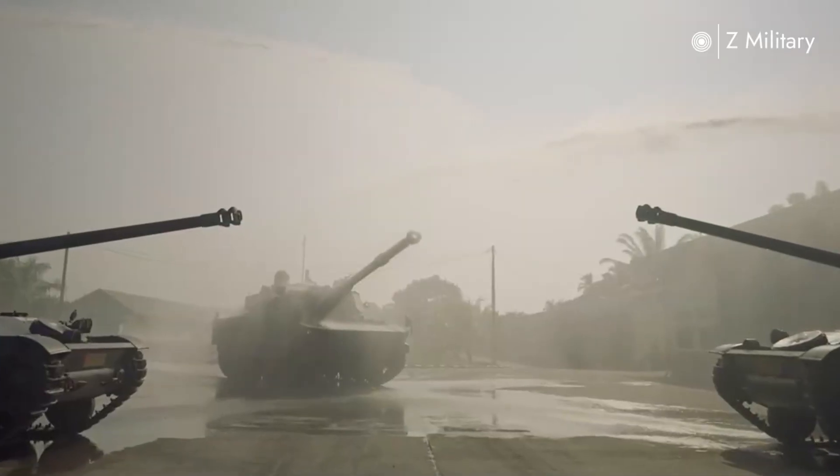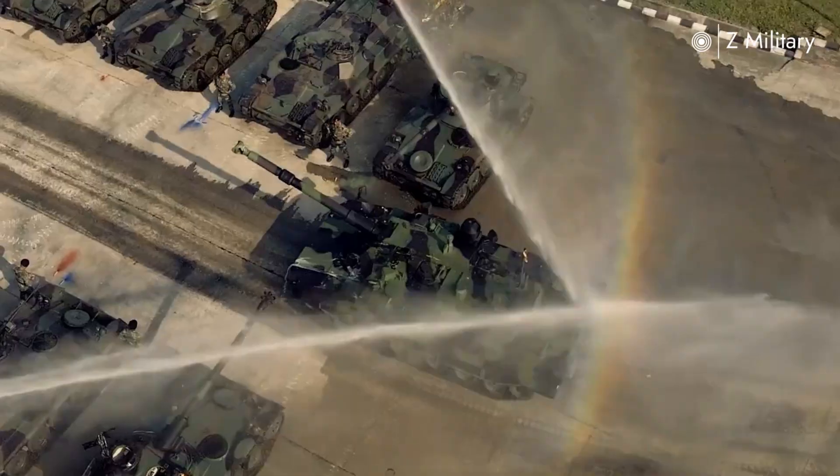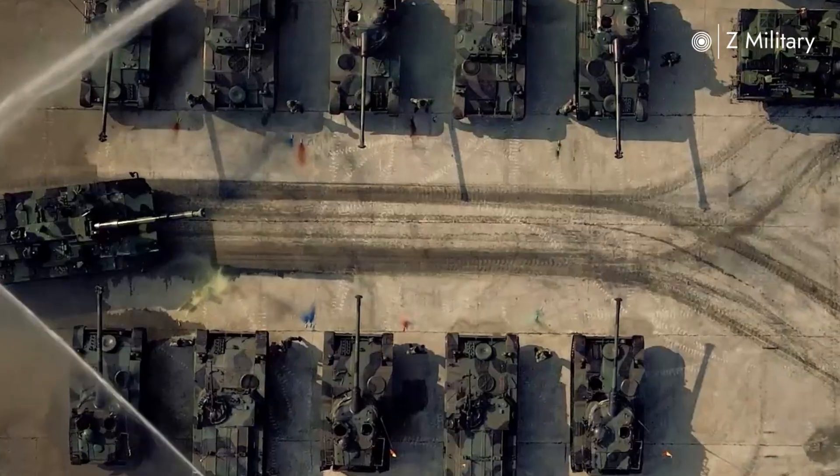In the evolving landscape of armored warfare, the Harimau stands as a symbol of partnership and innovation — a medium tank that brings heavy firepower and mobility to the battlefield without the logistical burden of a full-scale main battle tank.